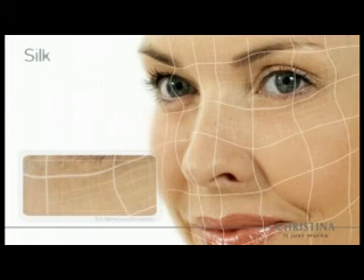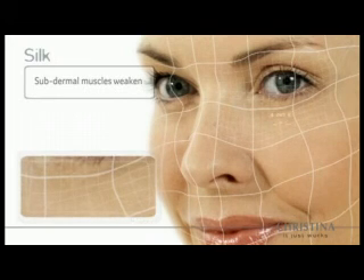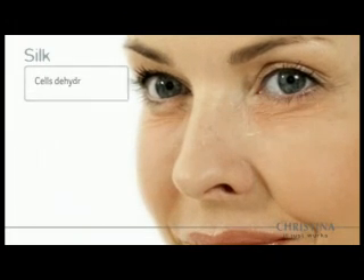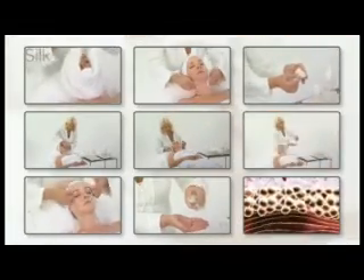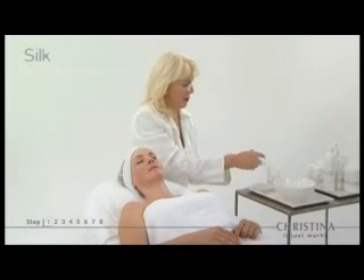Natural aging affects overall skin quality and appearance. Subdermal muscles weaken and are unable to support the skin layers above, causing sagging, wrinkles, and fine lines. Aging skin cells can no longer hold moisture and become dehydrated, further damaging the skin matrix. Through eight soothing steps, Silk pampers and treats customers' skin, leaving it looking absolutely flawless.